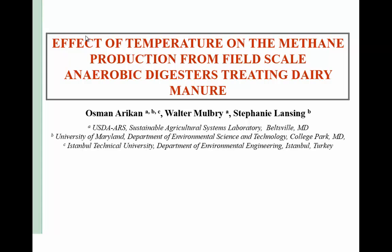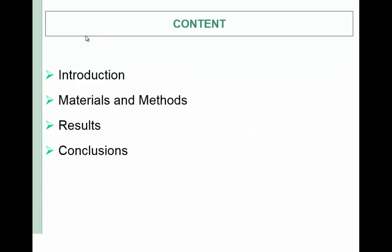Co-authors of this study are Walter Mowbring from USDA ARS and Stephanie Lansing from University of Maryland. Content is typical for research studies: introduction, material and methods, results, and conclusions.